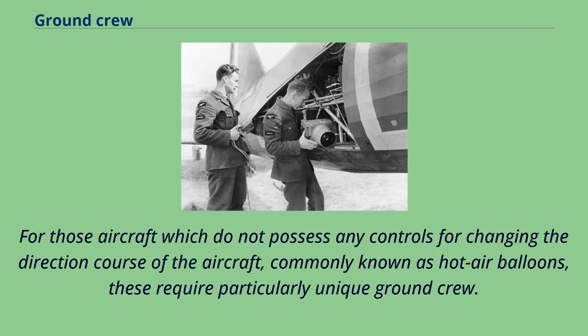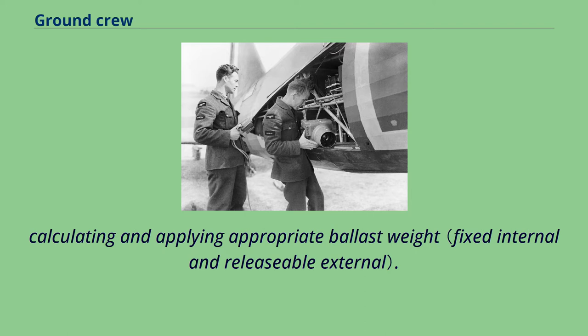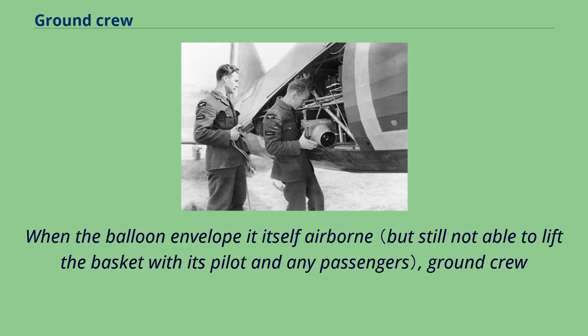For aircraft which do not possess any controls for changing direction — commonly known as hot air balloons — these require particularly unique ground crew. Their roles include preparing the passenger basket with the correct amount of pressurized gas for the burners, testing the burners, calculating the total mass of the balloon pilot and all passengers, applying appropriate ballast weight, and assembling the passenger basket to its lift balloon envelope. The balloon envelope fabric must be laid out to facilitate an efficient inflation prior to launch, with personnel wafting the envelope during horizontal burner operation to ensure an efficient fill.